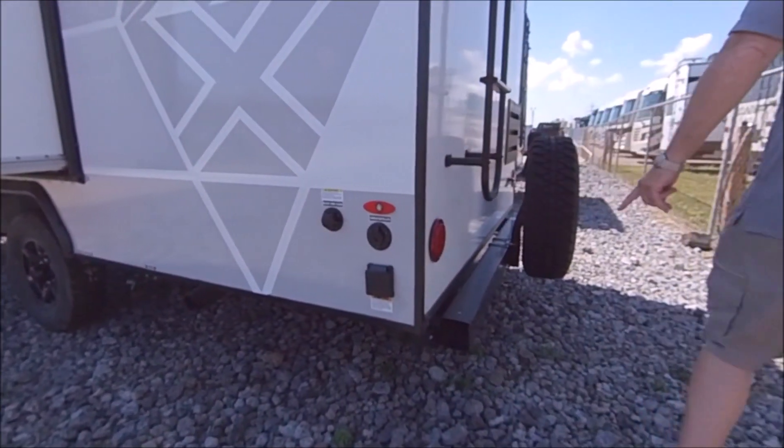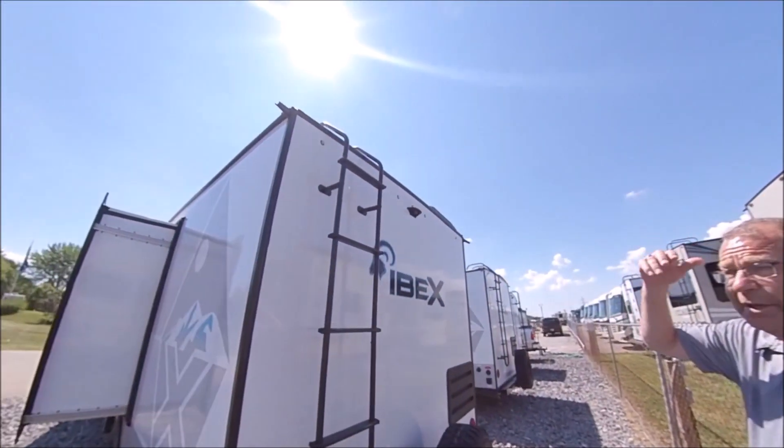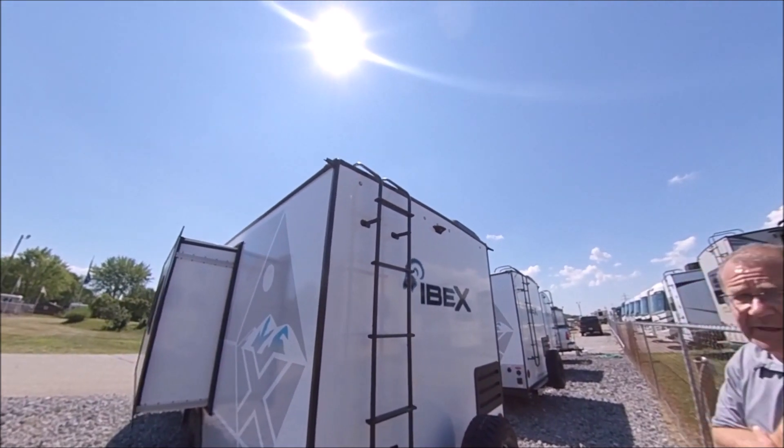Come to the back — you've got your back bumper, it comes with the spare tire. You have your ladder. This is a PVC roof, so you have a 15-year warranty on that roof.